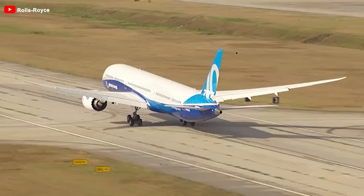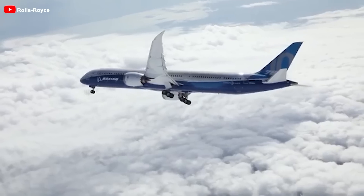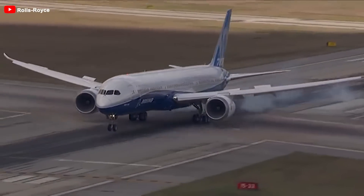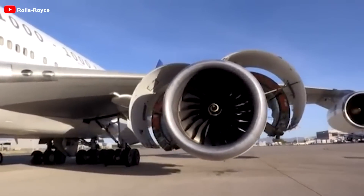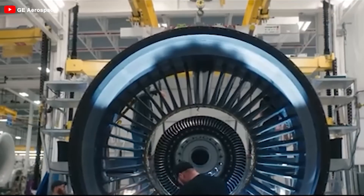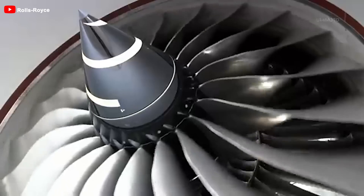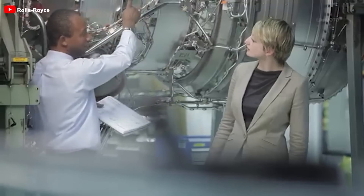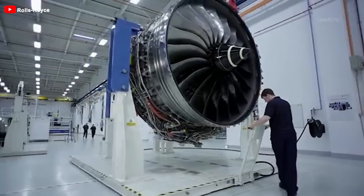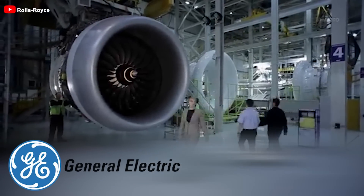However, Rolls-Royce's Trent 1000 engine, designed for the Boeing 787 Dreamliner, has faced several serious issues, particularly concerning performance and reliability. These problems include early wear on high-temperature components and a higher-than-expected maintenance frequency. This not only impacts operating costs, but also diminishes the company's reliability in the eyes of customers, prompting them to choose General Electric's GNX engine instead. The challenges have driven Rolls-Royce to seek new solutions through modern engine development programs like Ultrafan and Advance, expected to enhance fuel efficiency, increase durability, and compete with rivals.